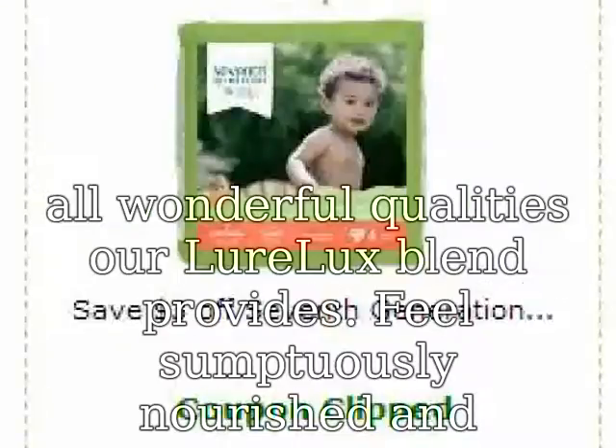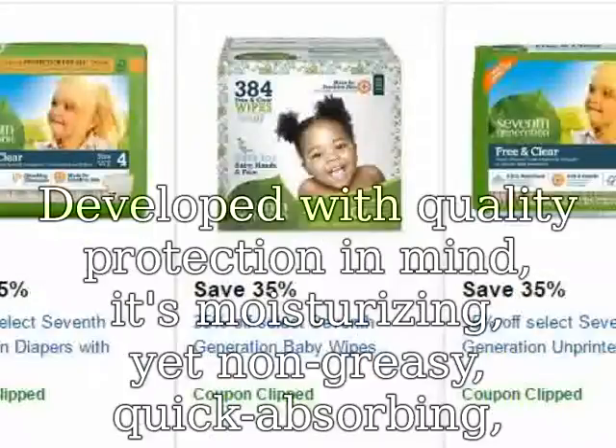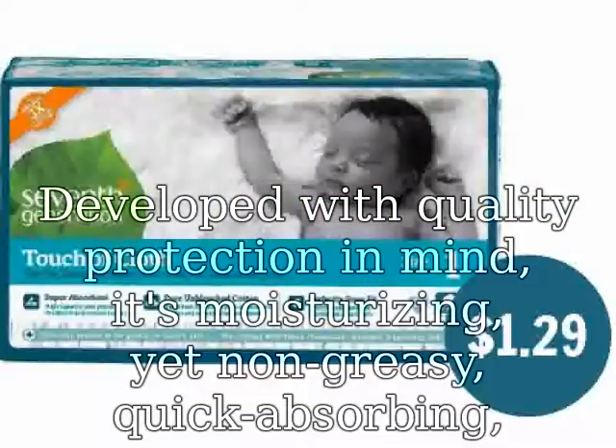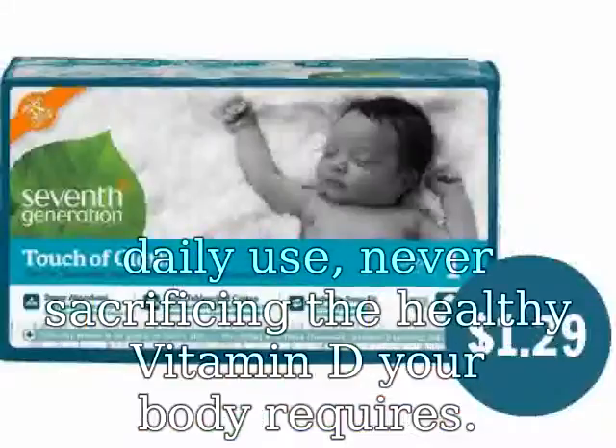Feel sumptuously nourished and simultaneously protected by 100% organic, all-natural and eco-friendly ingredients. Developed with quality protection in mind, it's moisturizing, yet non-greasy, quick-absorbing, and water-resistant.